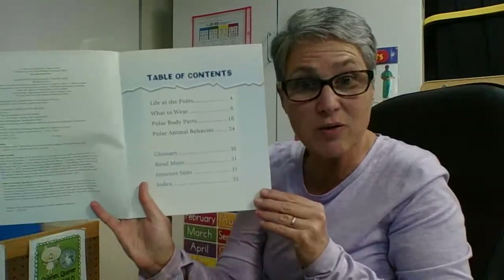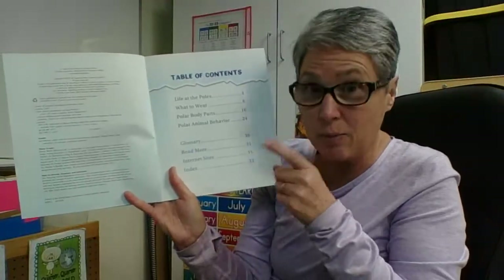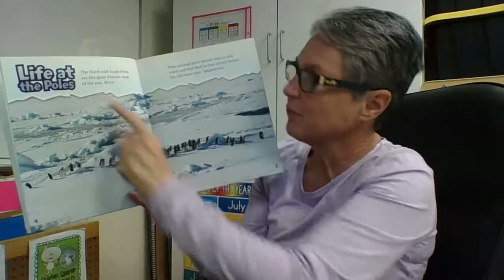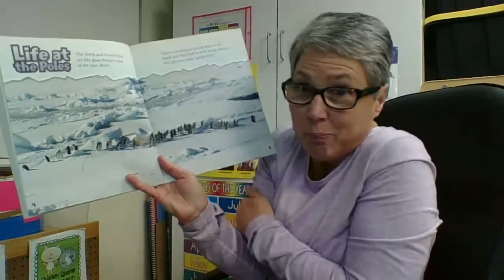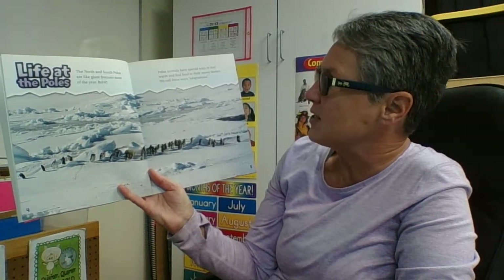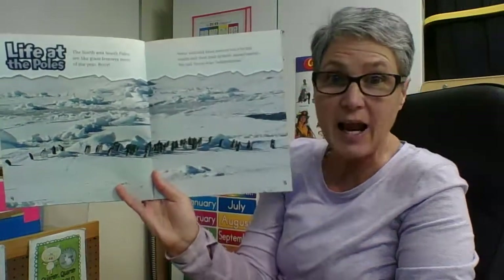There's a table of contents — I'm going to get some information, which is great because the more I know, the more I can grow. Life at the poles: the north and south poles are like giant freezers most of the year. Polar animals have special ways to stay warm and find food in their snowy homes. We call these ways adaptations.